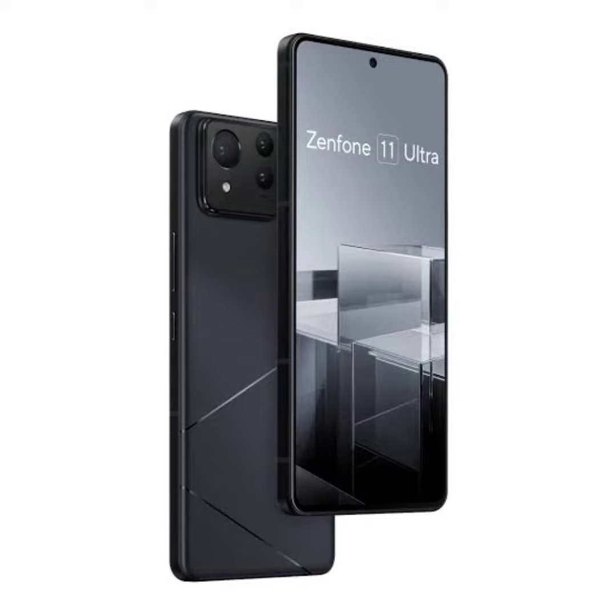On the software front, the Zenfone 11 Ultra will offer Android 14, as per the Geekbench listing. In the single-core and multi-core tests, the device scored 2,226 and 6,949 points, respectively.